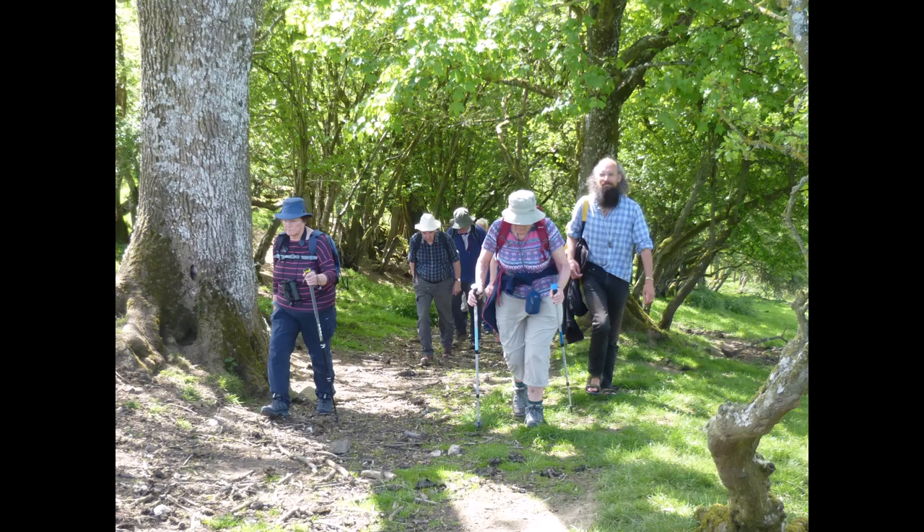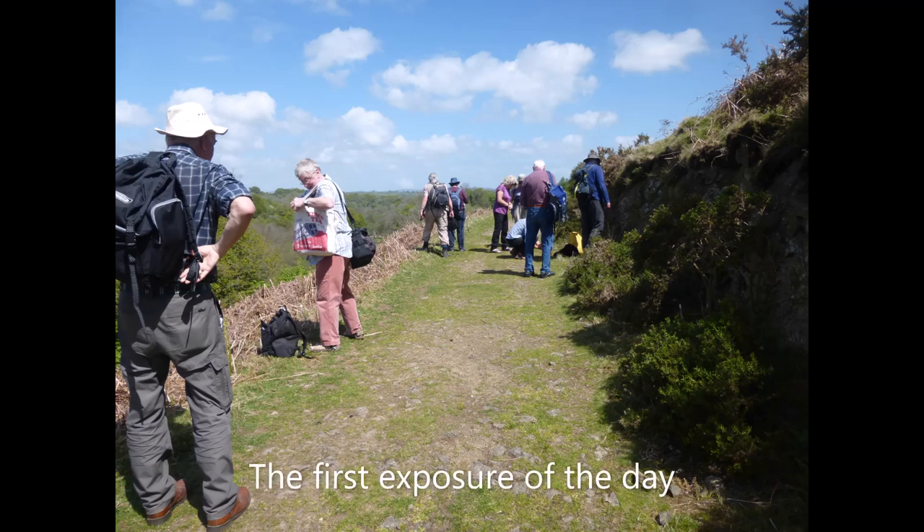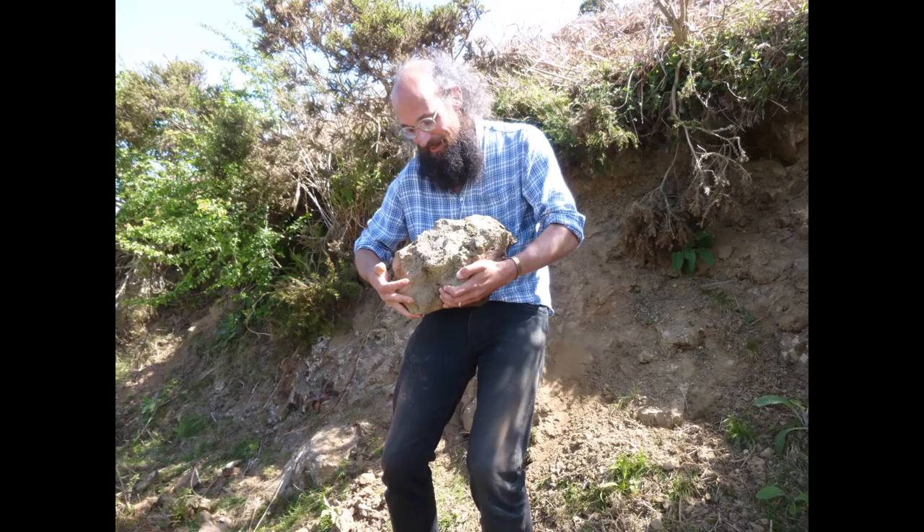Surrounding the inlayer are much later rocks from the latter late Ordovician and, more extensively, the Silurian. The Silurian deposits mostly represent quiet, offshore shelf conditions with laminated grey siltstones full of graptolites.